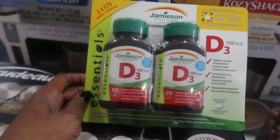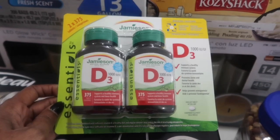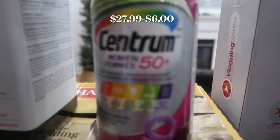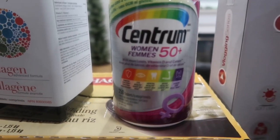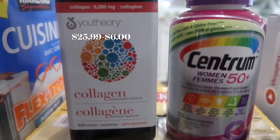A two-pack of Jameson D3 vitamin — it's good for building up your immune system, especially with COVID spreading so rampant right now. Then I've got a pack of Centrum multivitamins ages 50 and up for women, and also some Youth Berry collagen pills.